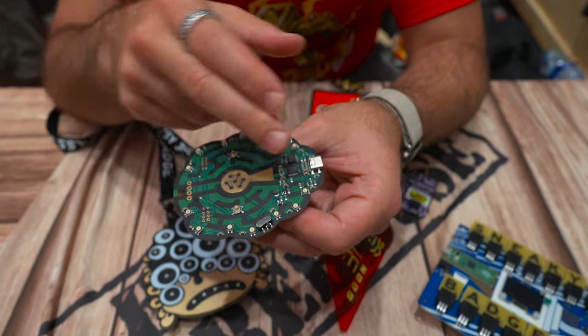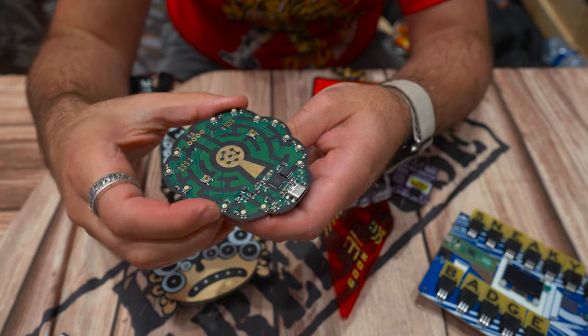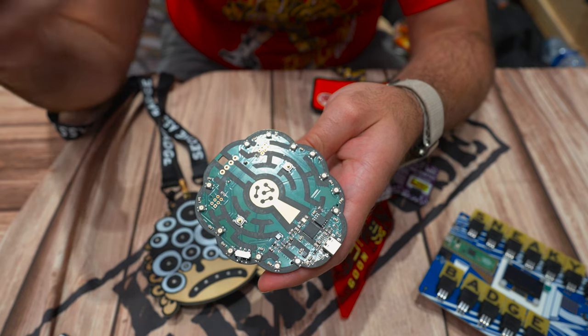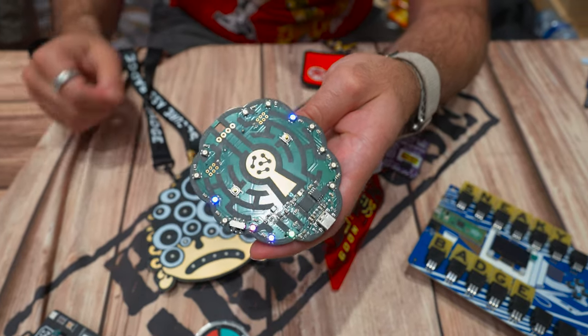This one has a full Raspberry Pi on it so it can simulate keyboards and HID attacks. At the same time it also looks super nice around conference, and it has a bunch of different light modes on it - so not only does it look good but you get a full Raspberry Pi which is fully hackable as well. Really cool.